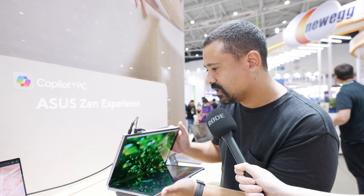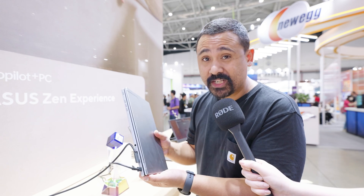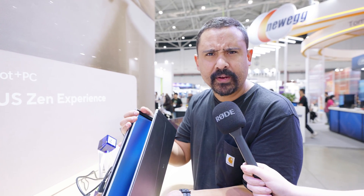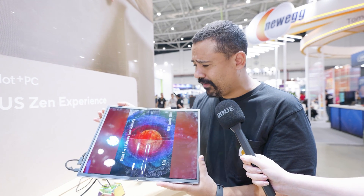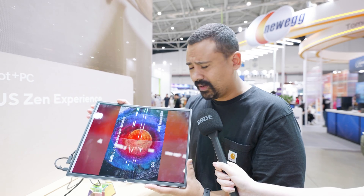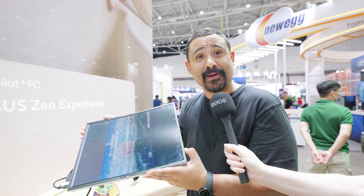It looks like a laptop, but it's not. This is something Claire and I would probably chuck in our bags when we come to Computex next year for having a second display on our editing PCs or our Macs or whatever. I'm actually blown away by how sick this thing is. Honest to God.